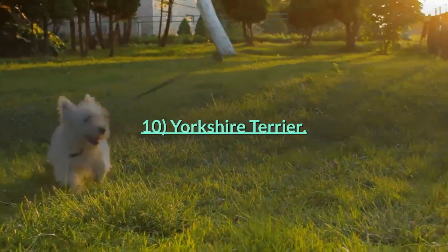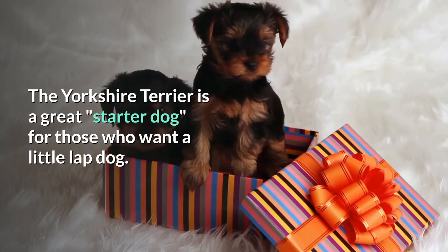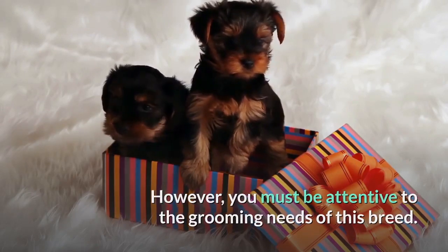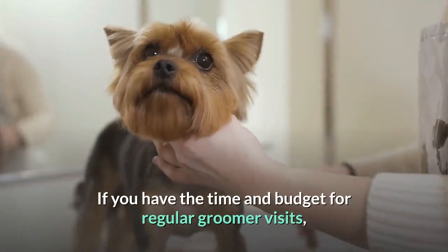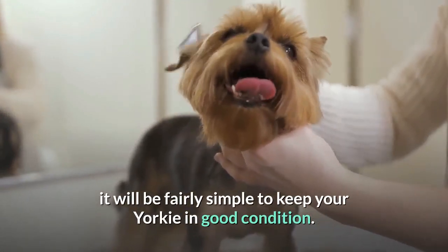Number 10: Yorkshire Terrier. The Yorkshire Terrier is a great starter dog for those who want a little lap dog. However, you must be attentive to the grooming needs of this breed. Yorkies have continuously growing hair that must be brushed and trimmed regularly. If you have the time and budget for regular groomer visits, it will be fairly simple to keep your Yorkie in good condition.